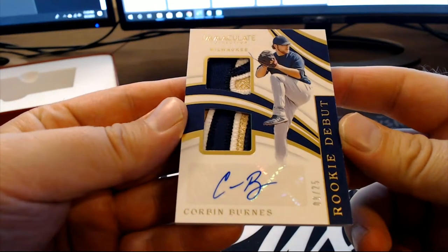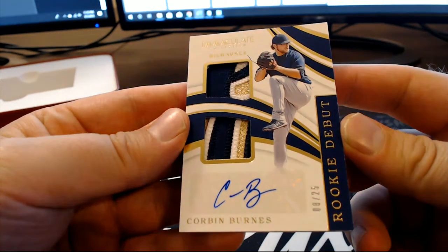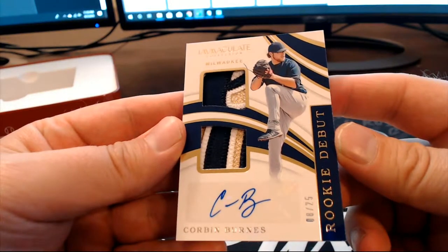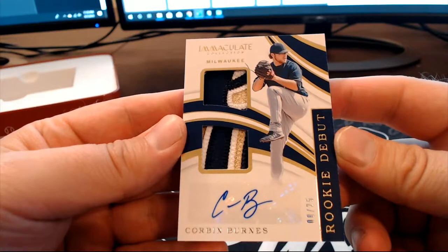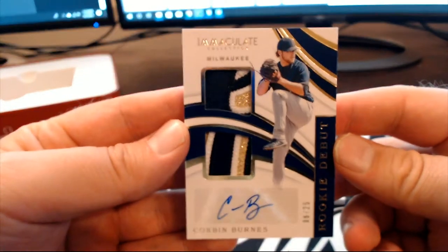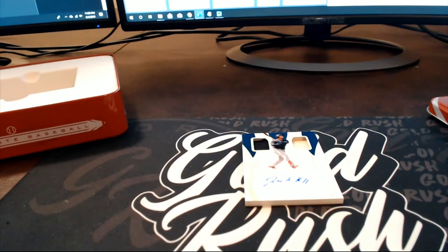Corbin Burns again — 8 of 25, okay, he's all over the place tonight. Rookie debut right there for the Brewers. That's Miguel S coming out to you, Miguel S, nice one sir.